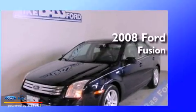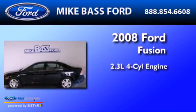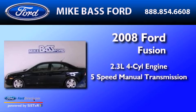This is a 2008 Ford Fusion. It has a 2.3-liter four-cylinder engine and a five-speed manual transmission.